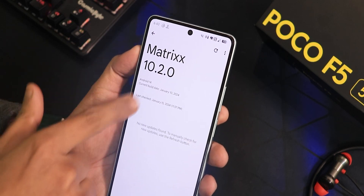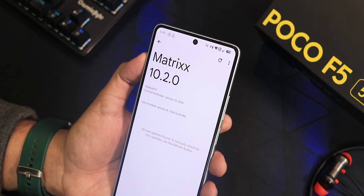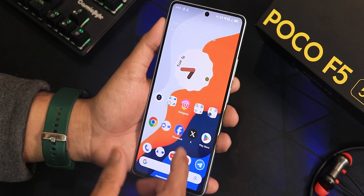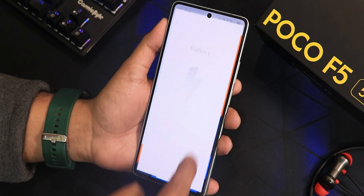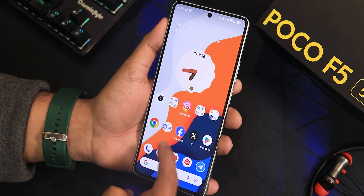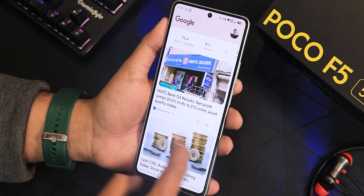In the system updater it looks really beautiful — shows 'Matrix 10.2' and you can check for updates from right there. The home screen is customized with a clock widget and a battery widget showing Bluetooth battery and other info. No problems anywhere — it's just a very fast and very smooth experience with no issues whatsoever.